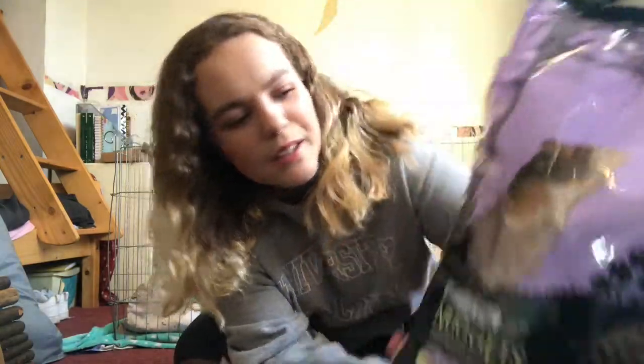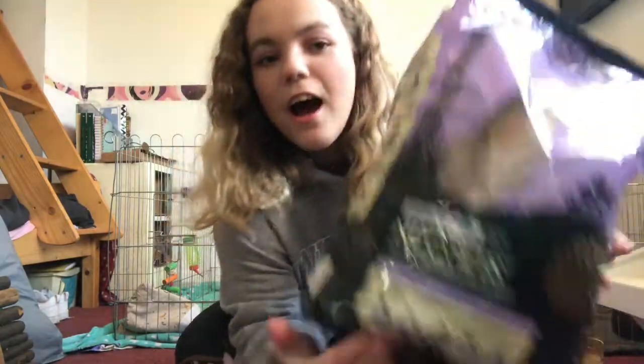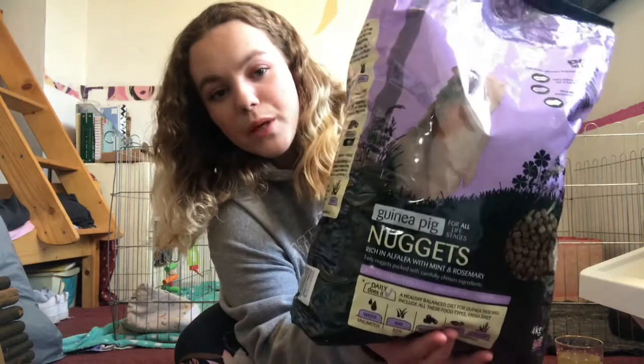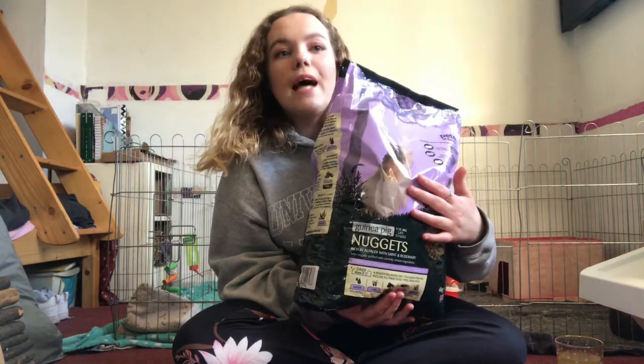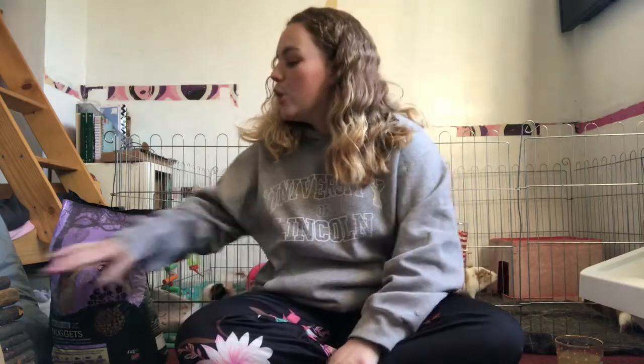This piggy on the bag reminds me of Bambi. It's a 4kg bag which lasts around two months, maybe a bit longer, for four guinea pigs.